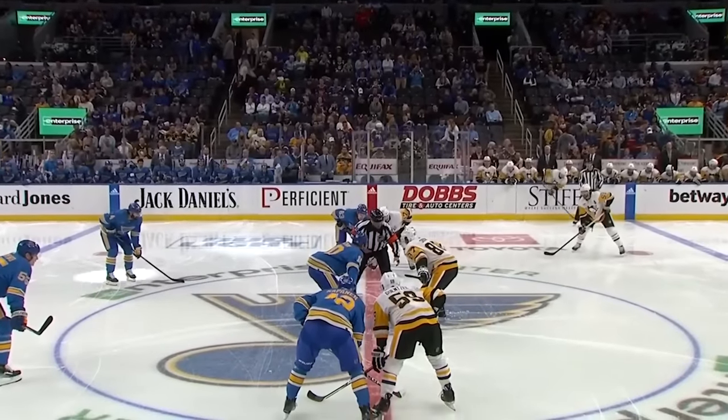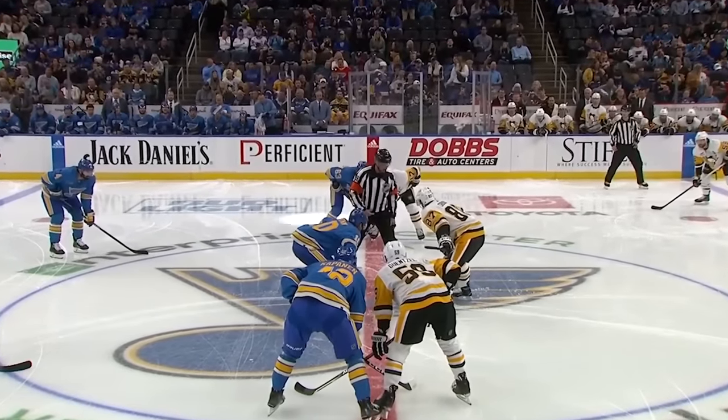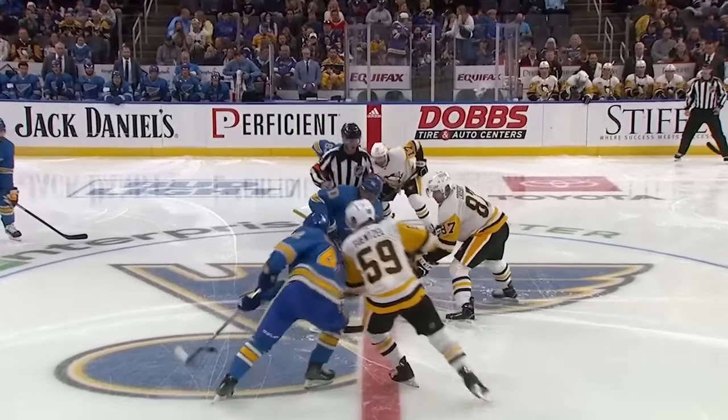As we are moments away from the opening faceoff — Brayden Chen, Sidney Crosby — it's the Pens and the Blues. Let's go.